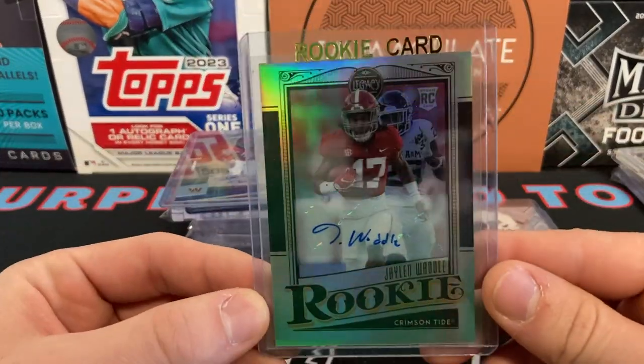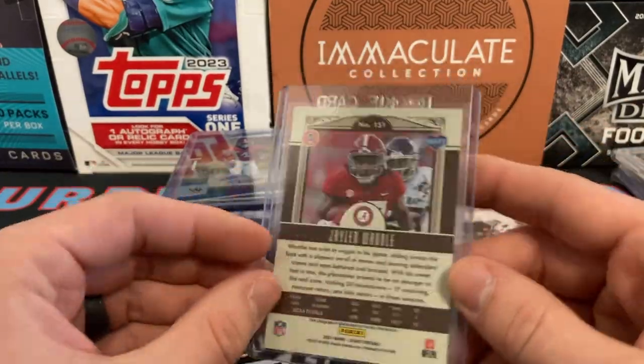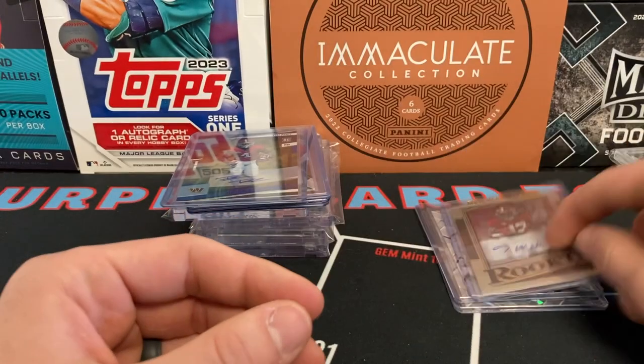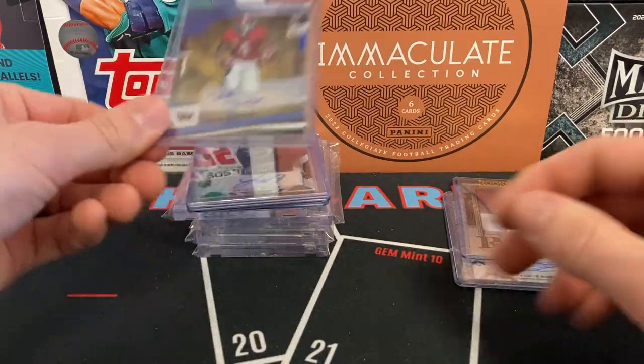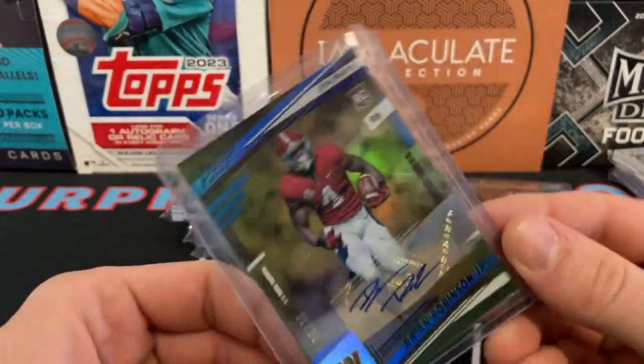Here's a Jalen Waddle — love this card. Not numbered, kind of wish it was, but still cool, from Legacy Football. Probably one of the better autos that I have in addition to the Tua and Jeudy dual auto. Here's a Brian Robinson auto from 2022 Score, this is out of 99.